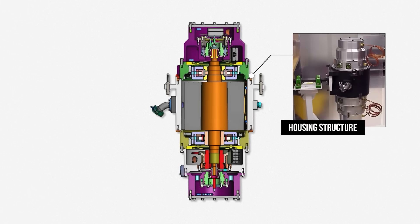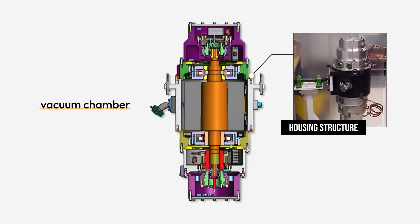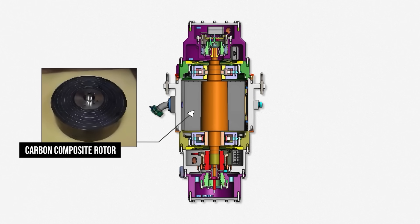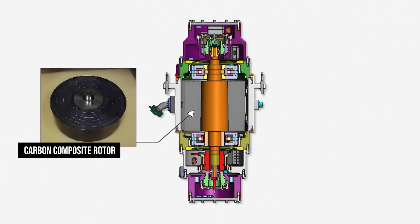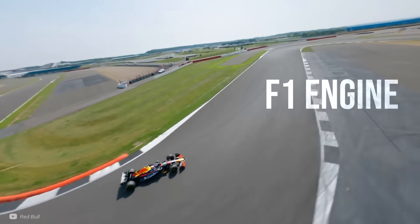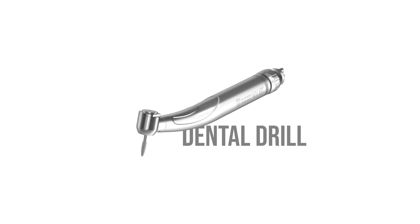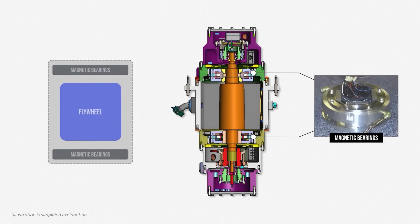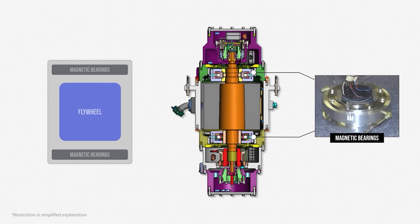The housing structure holds the stationary components together and acts as a vacuum chamber, stopping air particles from slowing down the rotating flywheel with aerodynamic drag. The largest component is the carbon composite rotor, specifically designed for high strength. It allows the flywheel to spin up to an incredible 100,000 RPM without ripping apart — that's four times the speed of an F1 engine and as fast as a tiny precision dental drill, but on a gigantic scale. One of the most revolutionary inventions from NASA's Glenn Center was the magnetic bearings, which levitate the spinning flywheel, freeing it from mechanical friction.